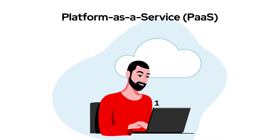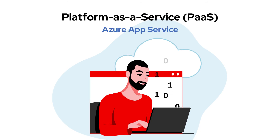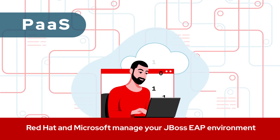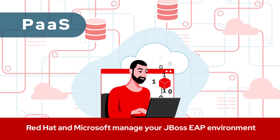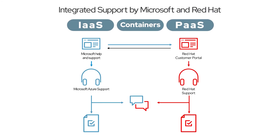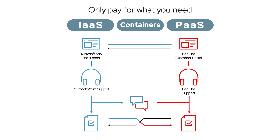JBoss EAP on Platform as a Service is a jointly hosted platform on Azure through Azure App Service. Red Hat and Microsoft manage your JBoss EAP environment so you can directly upload and deploy your applications without having to worry about the application server. All of these solutions include integrated support from both Red Hat and Microsoft with flexible on-demand pricing so you only pay for what you need.